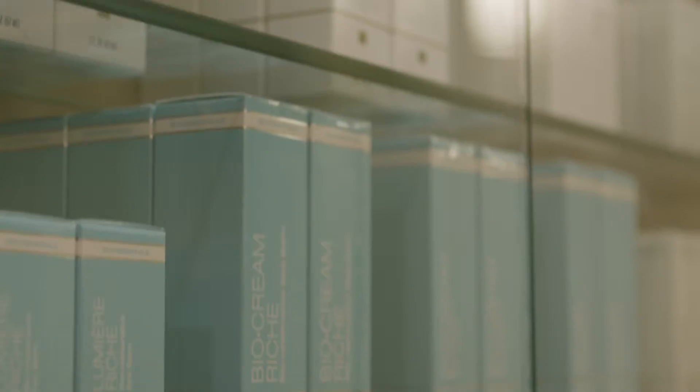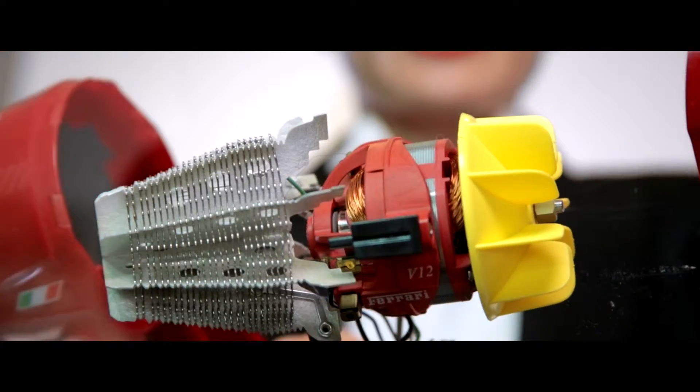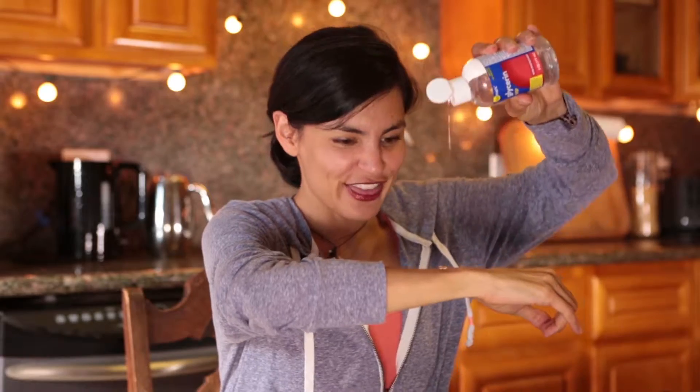Overwhelmed by the number of products in the beauty aisle? What is an ionic generator doing in your hair dryer? Want to know more about the ingredients in your lotion? And what the heck is salt doing in your shampoo anyway?